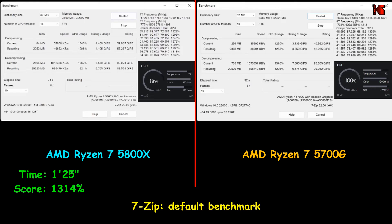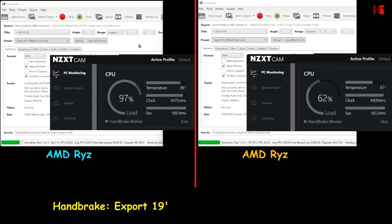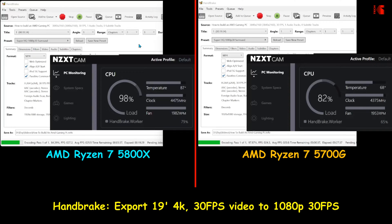The time it took for the 5800X to finish the 7-zip job was 1 minute 25 seconds, whereas the 5700G took 1 minute 44 seconds. In my next test I'm also exporting a video, but now using Handbrake. I took the same video exported in VSDC — a 19-minute, 4K, 30 frames per second video.